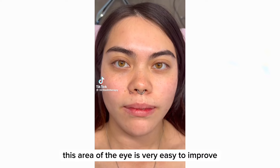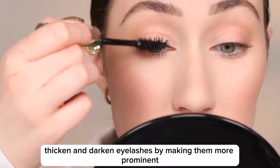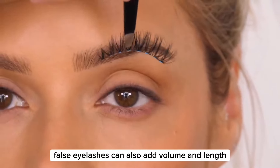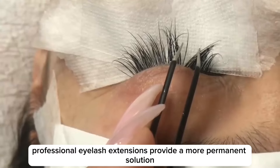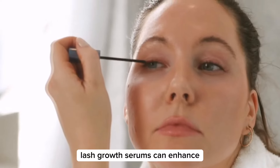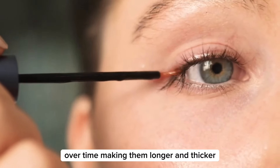This area of the eye is very easy to improve. Using mascara can instantly lengthen, thicken, and darken eyelashes by making them more prominent. False eyelashes can also add volume and length for a more dramatic effect. Professional eyelash extensions provide a more permanent solution, giving the appearance of naturally long and full lashes. Lash growth serums can enhance the natural growth of eyelashes over time, making them longer and thicker.